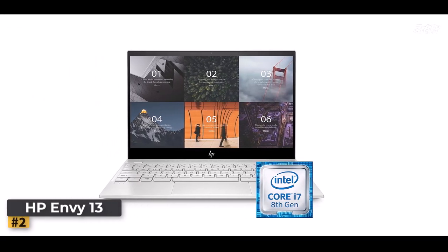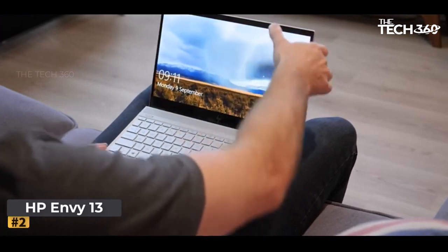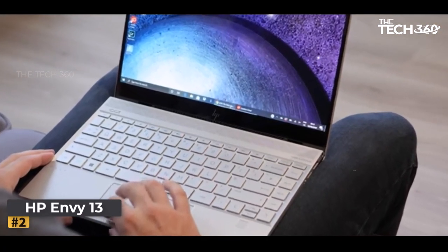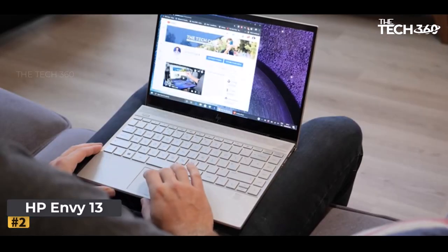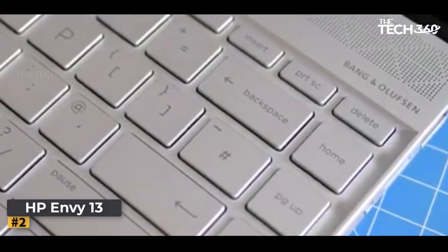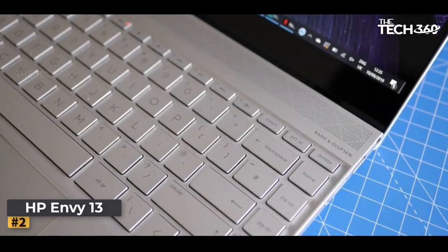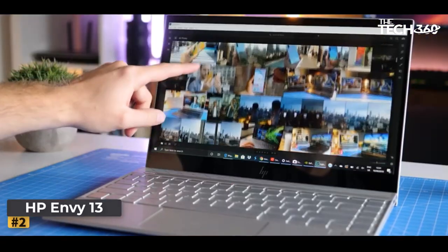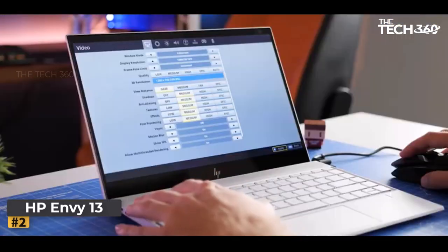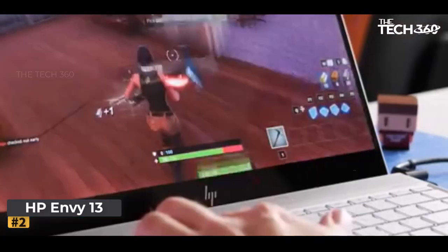Number 2: HP Envy 13. The HP Envy 13 stands as a beacon of innovation, poised to redefine your computing encounters. Beneath its sleek exterior lies an arsenal of cutting-edge components, delivering performance that seamlessly traverses from leisurely movie nights to intricate video rendering sessions and beyond. At its heart, the HP Envy 13 boasts the Intel Core i7 processor, a 16GB RAM ensemble, and the NVIDIA MX250 graphics card, delivering an unparalleled canvas for your tasks.